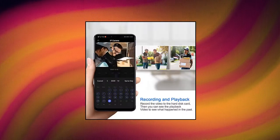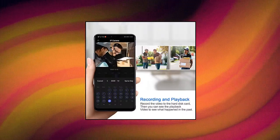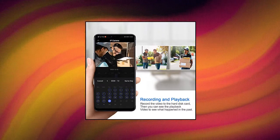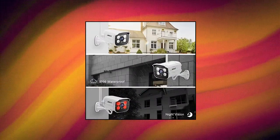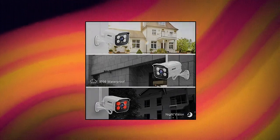Being able to replay and view previous videos is great. H.265 video compression — compared with H.264, H.265 is able to double the data compression ratio while improving video quality with a low bit rate.